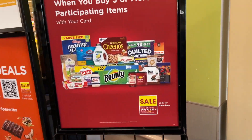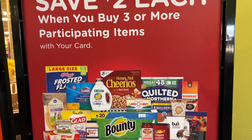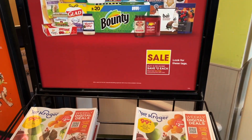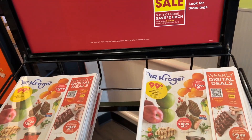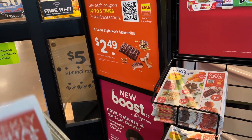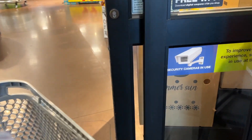They've got a save $2 each when you buy three or more participating items. There are lots of different items included in that. I'm going to grab a little sale ad and see what else we can find in here.